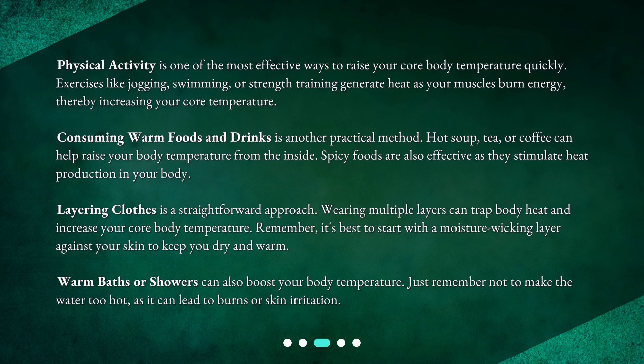Layering clothes is a straightforward approach. Wearing multiple layers can trap body heat and increase your core body temperature. Remember, it's best to start with a moisture-wicking layer against your skin to keep you dry and warm. Warm baths or showers can also boost your body temperature — just remember not to make the water too hot, as it can lead to burns or skin irritation.